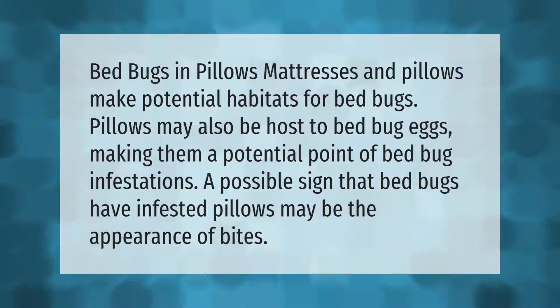Bed bugs can inhabit pillows, mattresses, and similar bedding. Pillows may also host bed bug eggs, making them a potential point of bed bug infestations. A possible sign that bed bugs have infested pillows may be the appearance of bites.